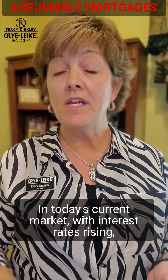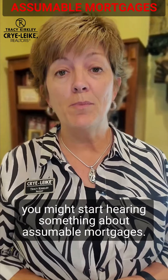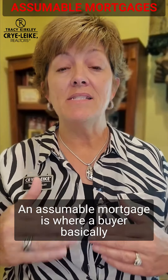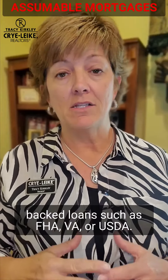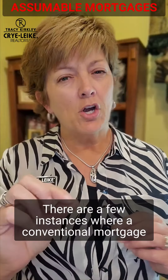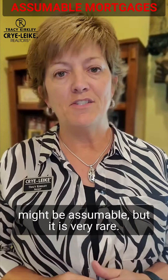In today's current market with interest rates rising, you might start hearing something about assumable mortgages. An assumable mortgage is where a buyer basically assumes the mortgage that a seller has. This typically can only be done on government-backed loans such as FHA, VA, or USDA. There are a few instances where a conventional mortgage might be assumable, but it is very rare.